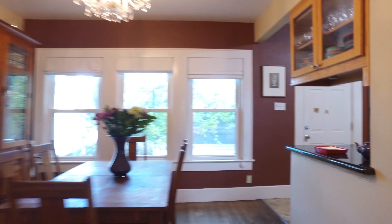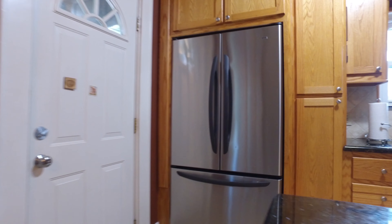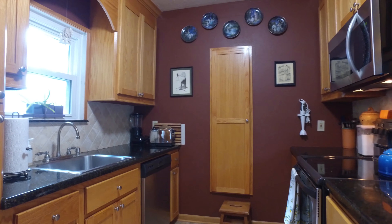Plenty of dining space and a great view. And this amazing kitchen with a built-in refrigerator, stainless steel appliances, and plenty of cabinet and countertop space.